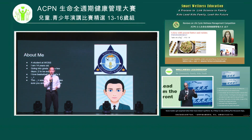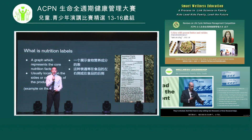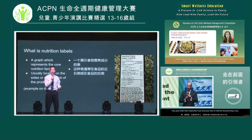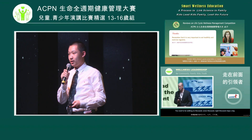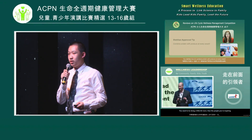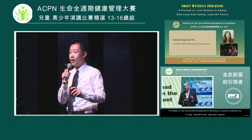Before I start my speech, I want to ask you guys a question: do you guys pay attention to the nutrition label — or some may call it the nutrition fact chart — while you're shopping? If you do, please raise your hand. I see not many of you guys pay attention to these.